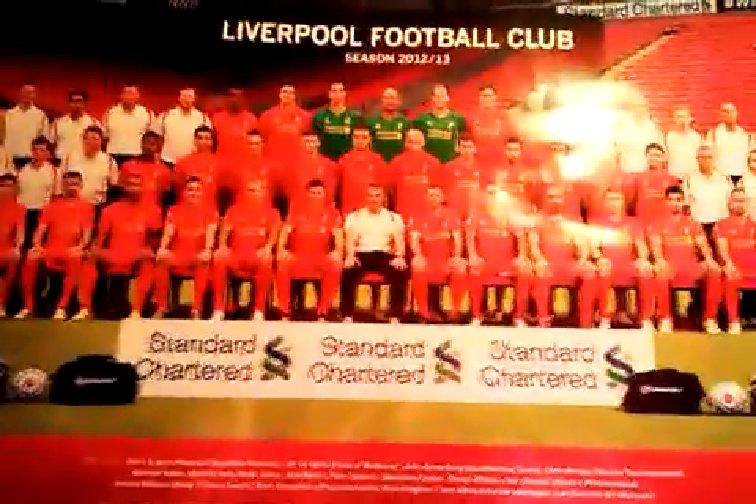So, here is the Liverpool FC 2012 team in full. Please leave in the comments section what you think we could change, who we could buy, who we could sell, and who we should keep. Let me know what we should do in the transfer window and who you think should be on this wall next year. Thank you — it was only a short episode today. Bye.